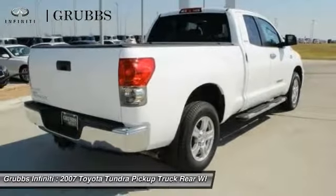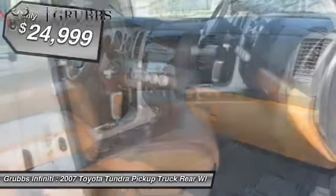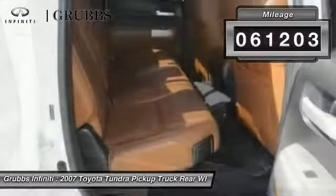With a towing capacity of up to 10,000 plus pounds and a payload capacity of over 2,000 pounds, the Tundra is the perfect mix of power and efficiency and is priced below $25,000. This vehicle has less than 65,000 miles.